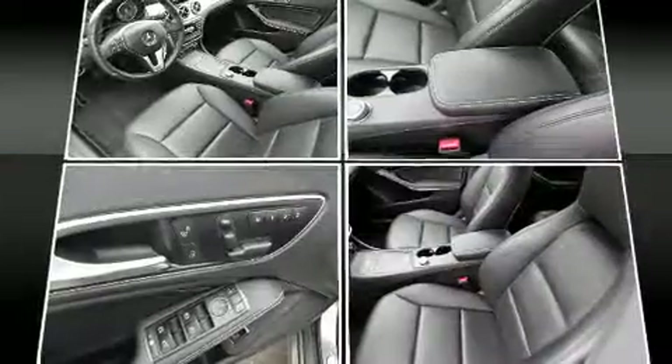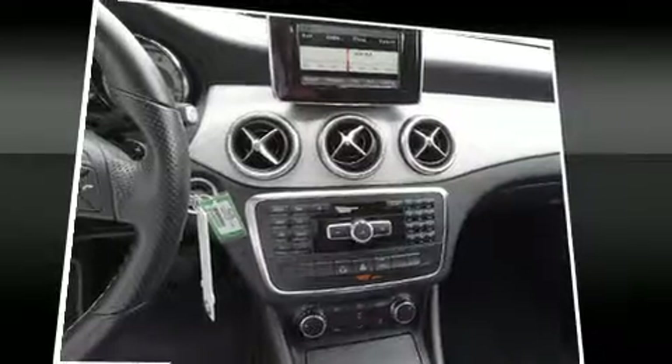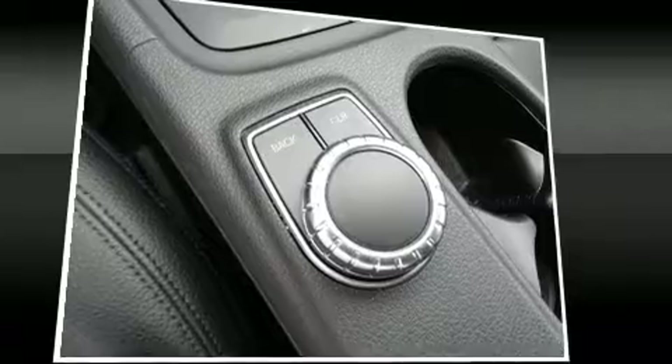All of the premium features expected of a Mercedes-Benz are offered, including delay off headlights, one-touch window functionality, power front seats, heated door mirrors, and seat memory.